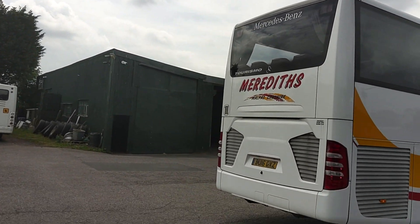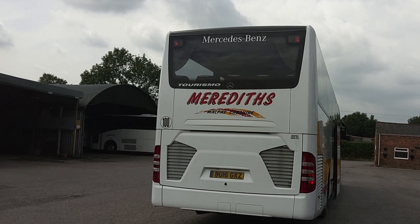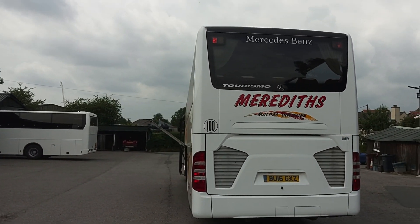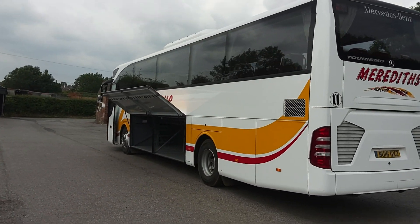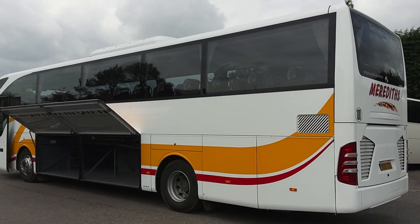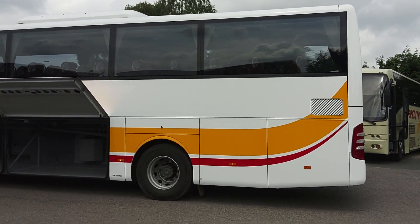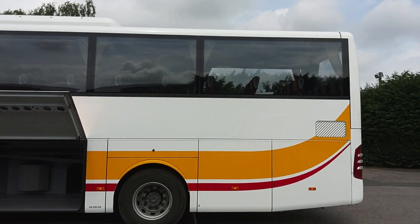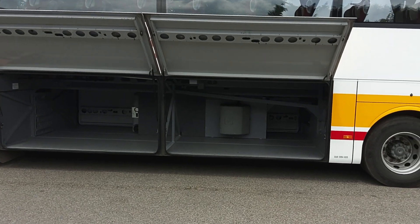Euro 6 Bluetech Mercedes engine driven through a ZF EcoLife fully automatic gearbox — for me on a Turismo, that's a big tick. There are a lot of ex-Shearings and National Holidays motors currently on the market, but you should know they're all 13-metre 48-seaters, and the majority have power shift gearboxes, which for me is straight away a negative over the ZF automatic.